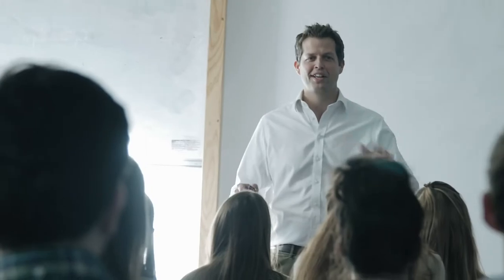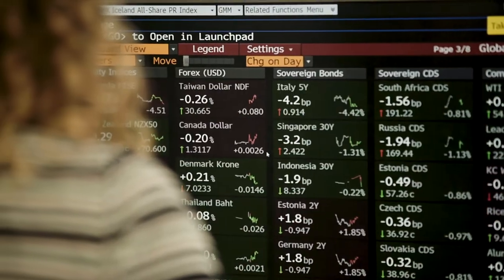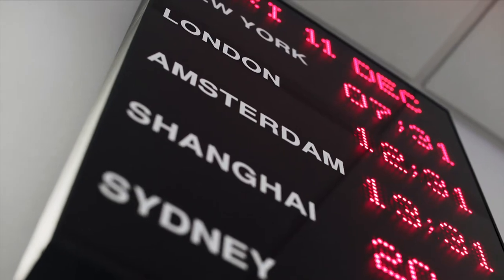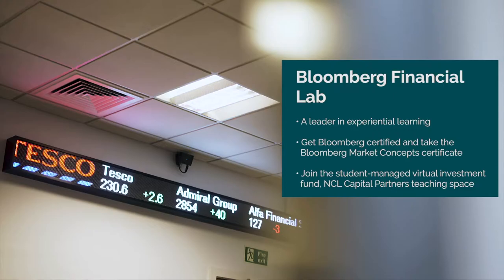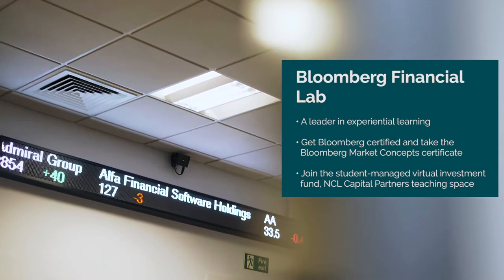During your time with us you'll have plenty of opportunities to practically apply the theory you are learning, from business simulations, internships and placements, and corporate projects. Did you also know we're a Bloomberg Experiential Learning Partner? We integrate Bloomberg exercises into our economics and finance curriculum, bridging the gap between classroom and industry.